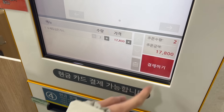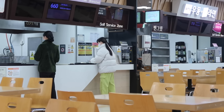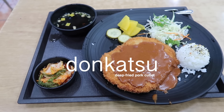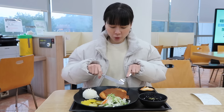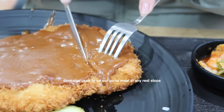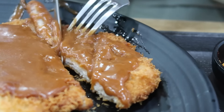Hey guys, you can wash your hands here. Yum yum yum! Kimchi, this is a fish cake soup. Why does it smell like apple pie? It's so crispy!